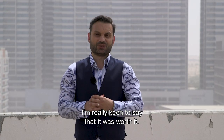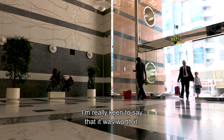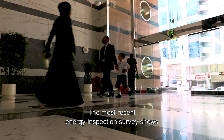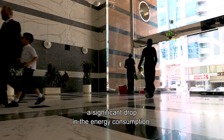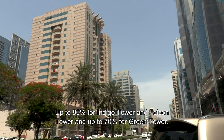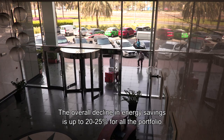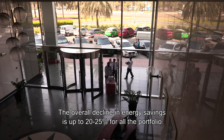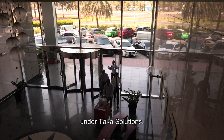I'm really keen to say that it was worth it. The most recent energy inspections and surveys have shown a significant drop in energy consumption — up to 80 percent for Indigo Tower and Falcon Tower, and up to 70 percent for Green Tower — and an overall decline in energy saving up to 20 to 25 percent for all the portfolio under Taka Solution.